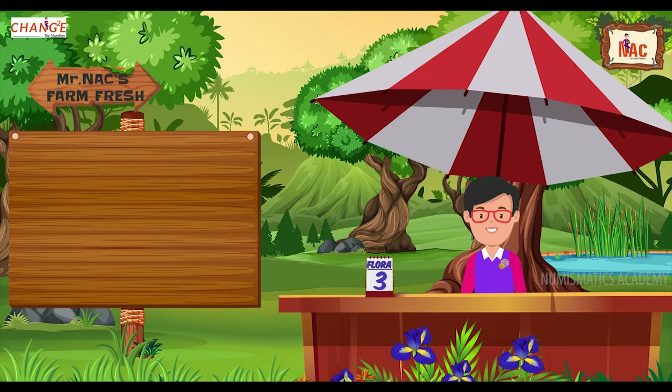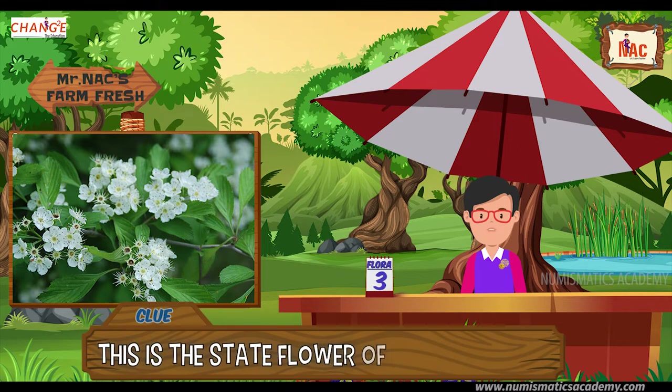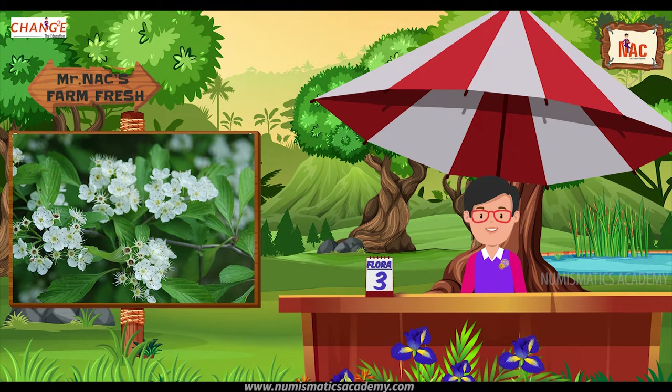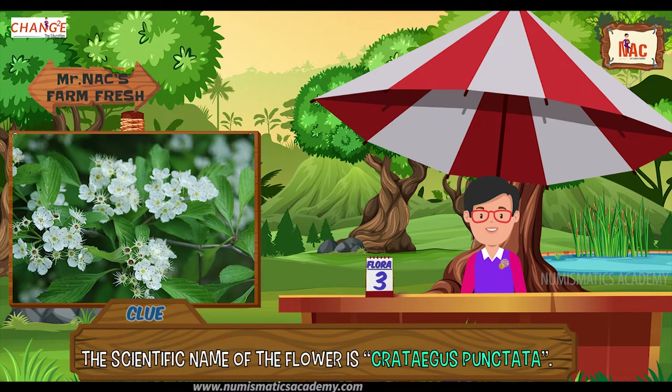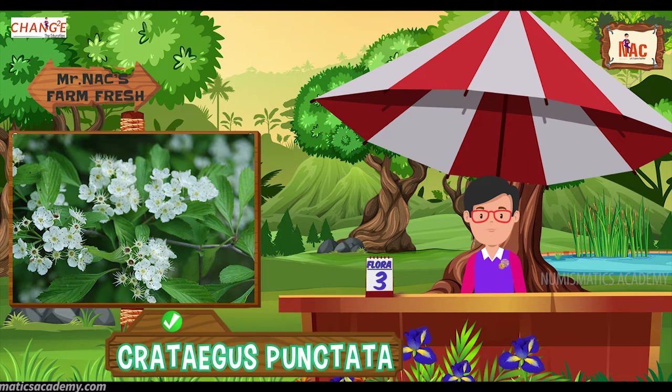Here's the next one. Do you know what this flower is? Let me give you a clue. This is the state flower of Missouri, USA. Did you find it? If not, here's another clue. The scientific name of the flower is Crataegus punctata. Yes, you are absolutely right, it's Crataegus punctata.